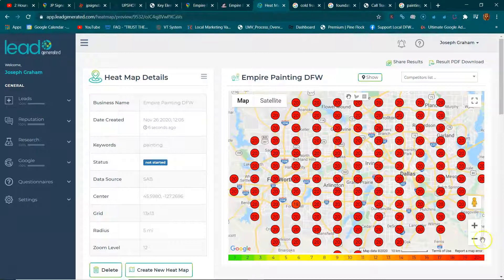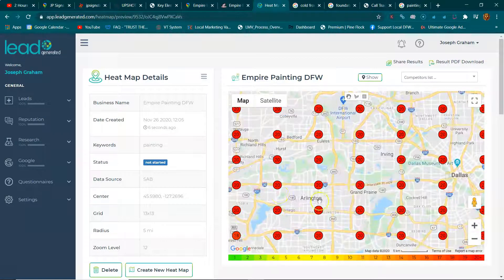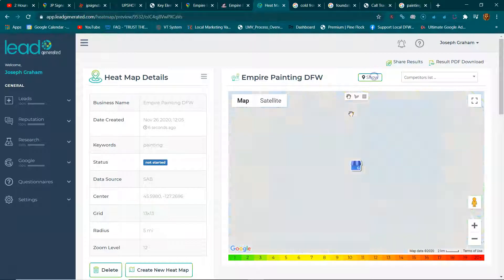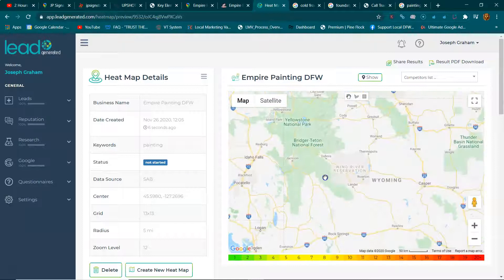The issue with that is, this is a heat map run on Fort Worth, Dallas, Arlington — all the major DFW cities. And you guys are appearing out here outside of the West Coast. So there's an issue right there.